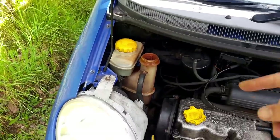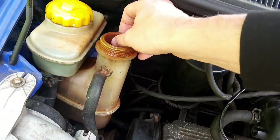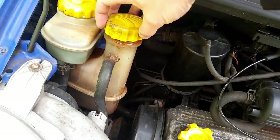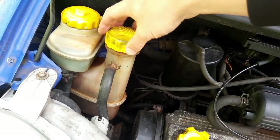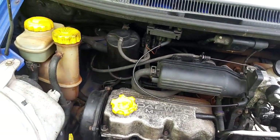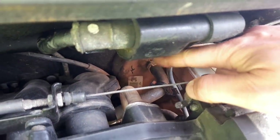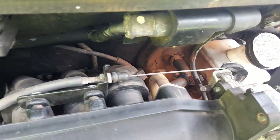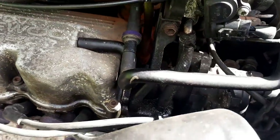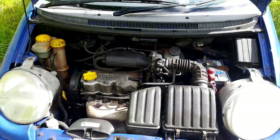Just had to top the coolant up, which is a little worrying. You can see where someone used rad weld before to try and cure a leak - disgusting stuff, clogs up everything. That probably explains why the heater matrix isn't very good. There's a leaky hose down the back of the engine which I've had replaced, but still got various oil leaks going on, so the exhaust gets a bit stinky from time to time.